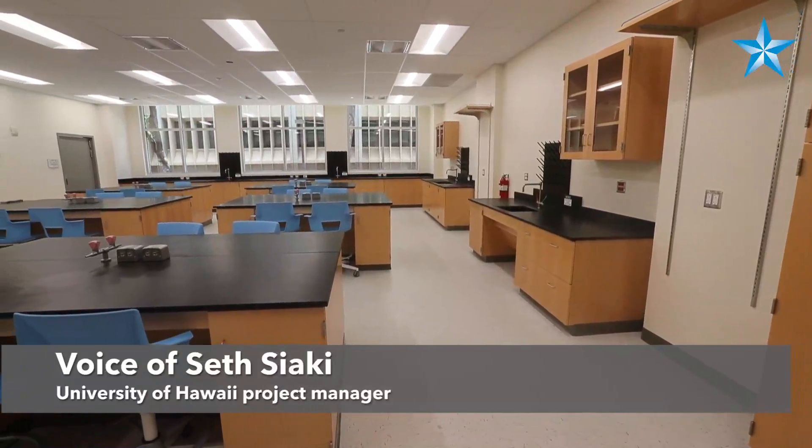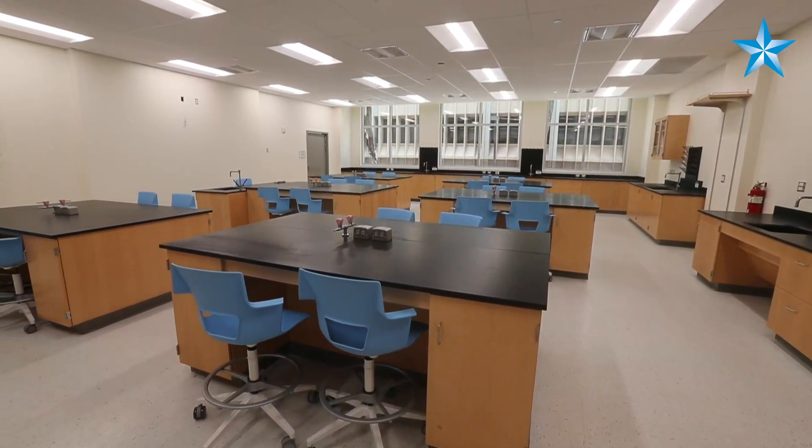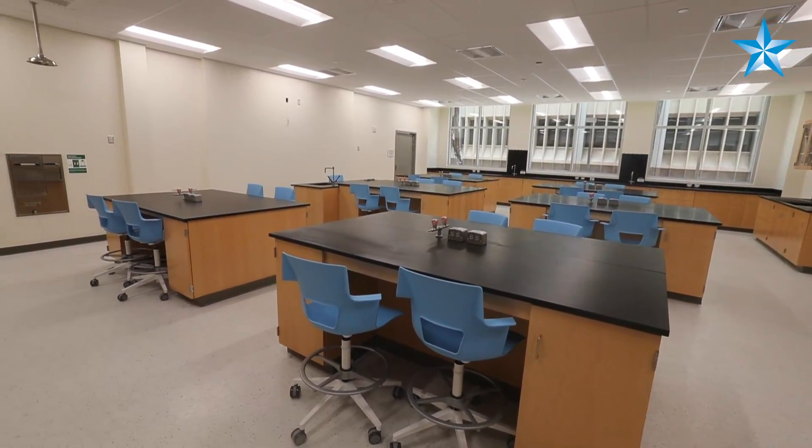This is one of six teaching labs in the new life sciences building, and it currently can accommodate 24 students and one faculty member.